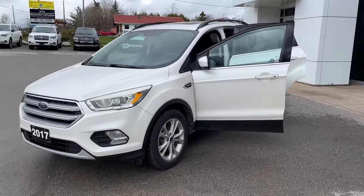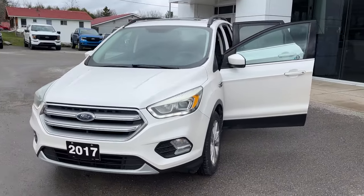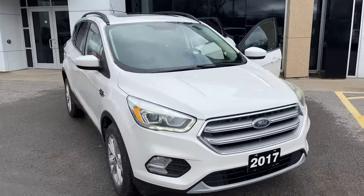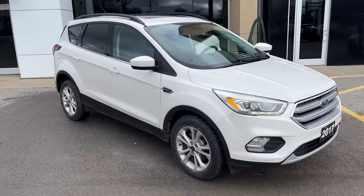2017 Ford Escape SE four-wheel drive. This one's a 201A package in the white platinum metallic tri-coat paint. Really well looked after vehicle and this is a local trade-in.